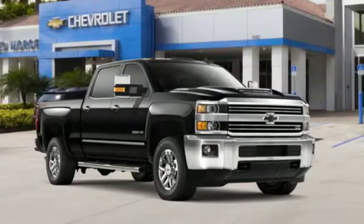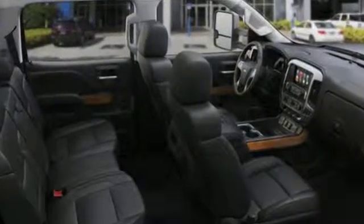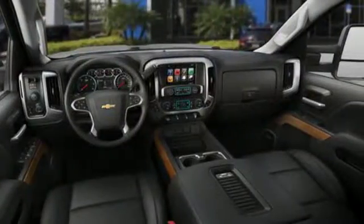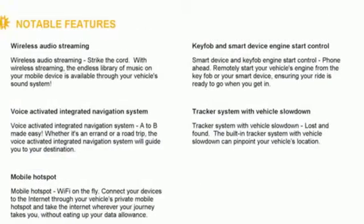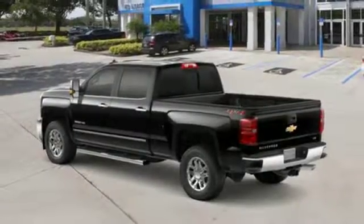Features include streaming audio, power heated mirrors, front heated leather split bench seats, auto dimming rear view mirror, remote engine start smart device, dual zone climate control, automatic transmission, trailer brake controller, electronic shift on the fly, and Wi-Fi hotspot.